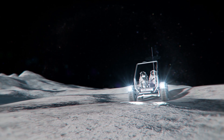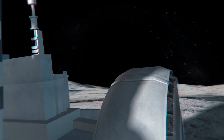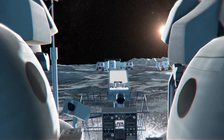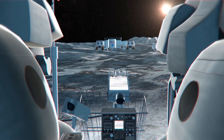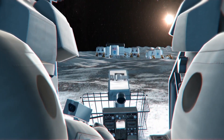A Lunar Terrain Vehicle, or LTV, will transport crew around the base. Like the Apollo program's Lunar Roving Vehicle, the LTV will be an unenclosed rover. Astronauts driving it will wear spacesuits that have been specifically designed for the Artemis program.